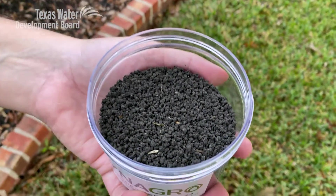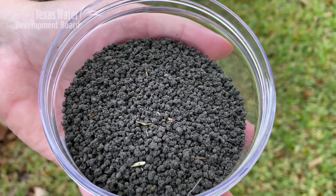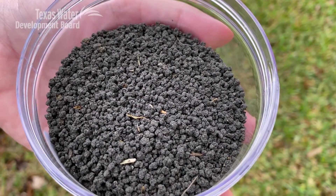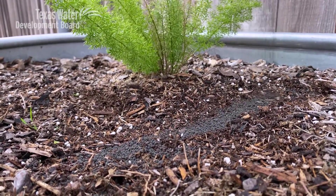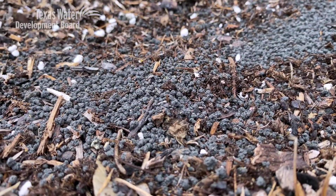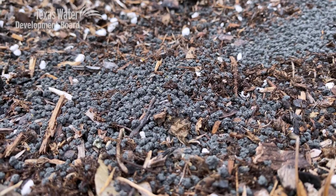That dried pellet can be used for a number of different methods, whether it's as a fertilizer — residential fertilizer, commercial fertilizer. It can be used as a soil amendment, and it can even be used as a biofuel.